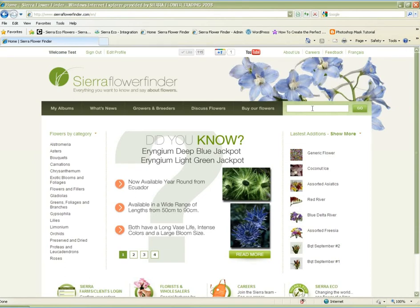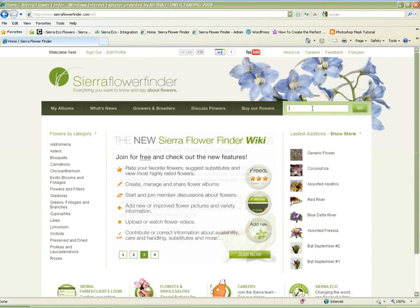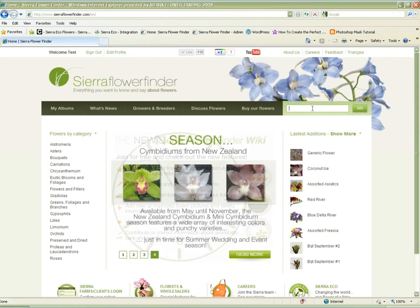Did you know growers and breeders can advertise on the Sierra Flower Finder? In the first five months of 2011, we received over 1.4 million page views during over 150,000 visits from florists, event planners, bouquet makers and wholesalers in North America. We've become a very important flower reference site, and the community is growing daily.